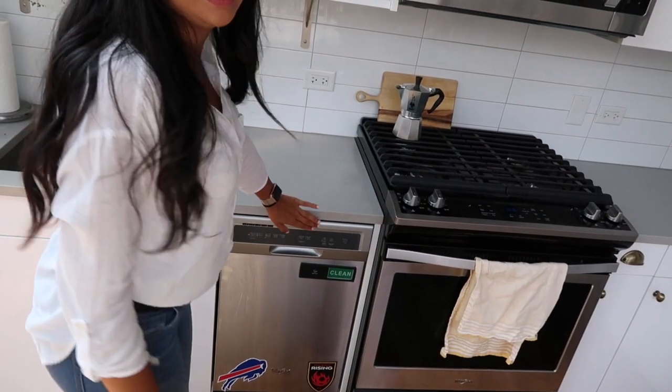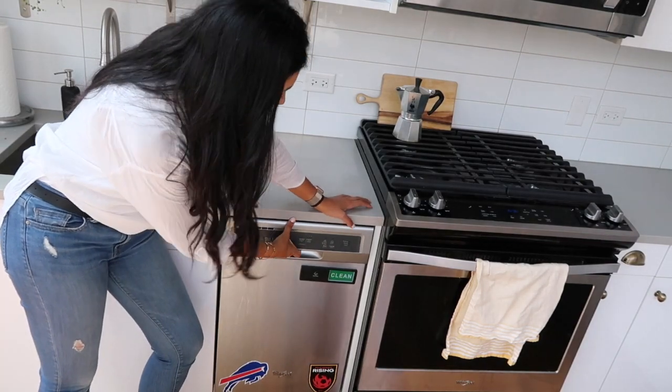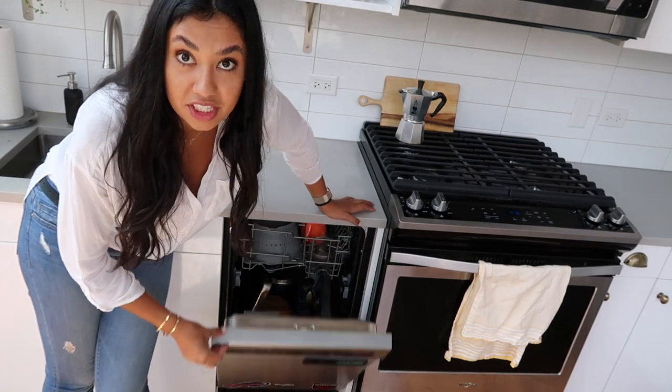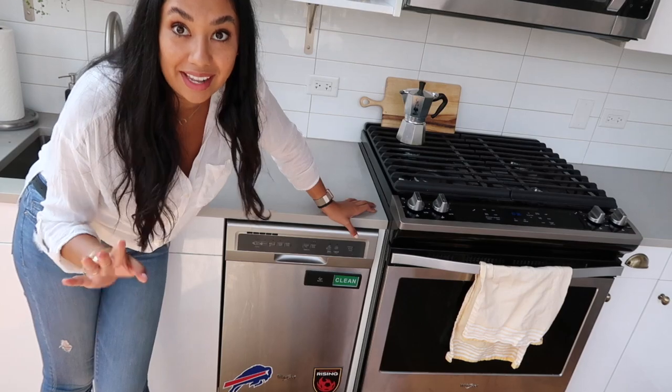Over here down below we have our dishwasher. It's perfect for the two of us — really tiny but it holds everything you need and works really well. Remind me to never live in a place without a dishwasher. I am spoiled and I know it and I love it.